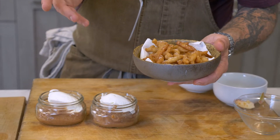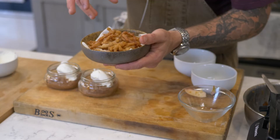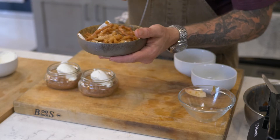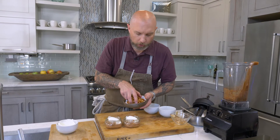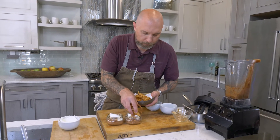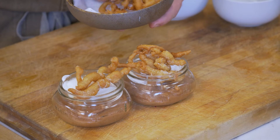I'll give you guys the recipe on the website, but it's just some beer, a little bit of flour — mix it together, let it sit for about 20 minutes, then drip it into some hot oil and you have fried dough. I sprinkled some cinnamon sugar on it — nice little cinnamon sugar fried dough crunchies on there.